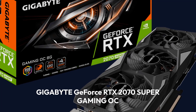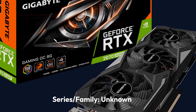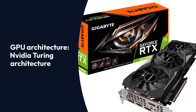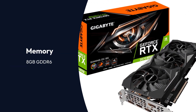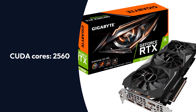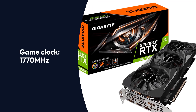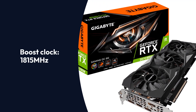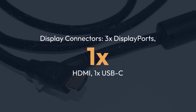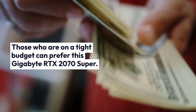Gigabyte GeForce RTX 2070 Super Gaming OC Specifications — Brand: Gigabyte. GPU: NVIDIA Turing TU-104. GPU Architecture: NVIDIA Turing. Memory: 8GB GDDR6. Memory Bus: 256-bit. Memory Data Speed: 14,000 MHz. CUDA Cores: 2560. Base Clock: 1605 MHz. Game Clock: 1770 MHz. Boost Clock: 1815 MHz. Power Consumption: 215W. Cooling: Triple Fan Setup. Display Connectors: 3x DisplayPort, 1x HDMI, 1x USB-C. Those who are on a tight budget can prefer this Gigabyte RTX 2070 Super.